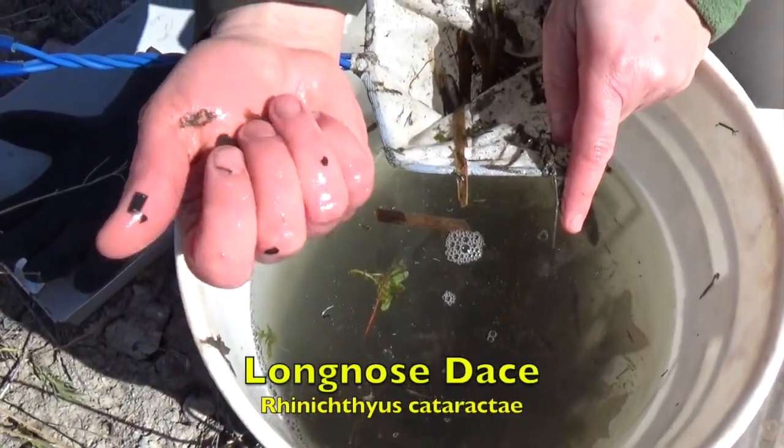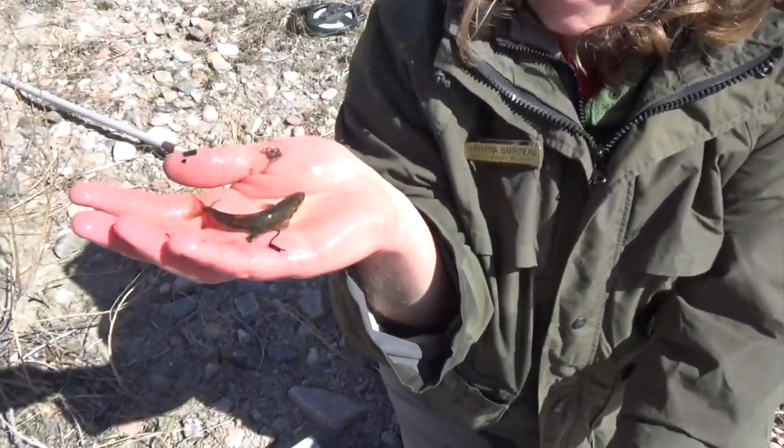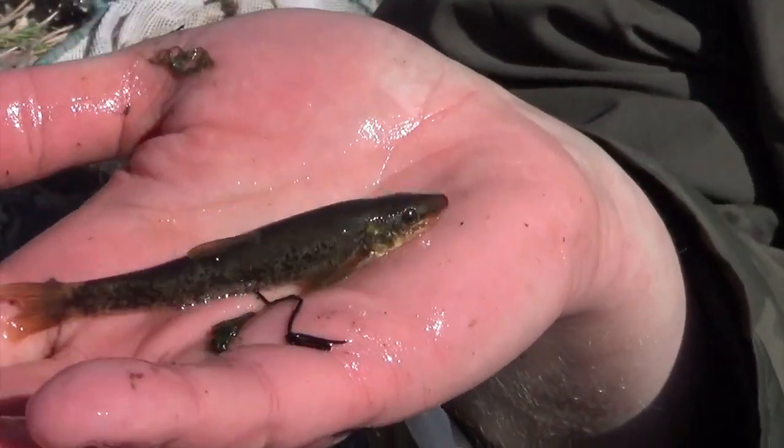This is a long-nosed dace. You can kind of see the way their head is — they hang out on the bottom. They're habitat generalists, but they like swifter moving water.